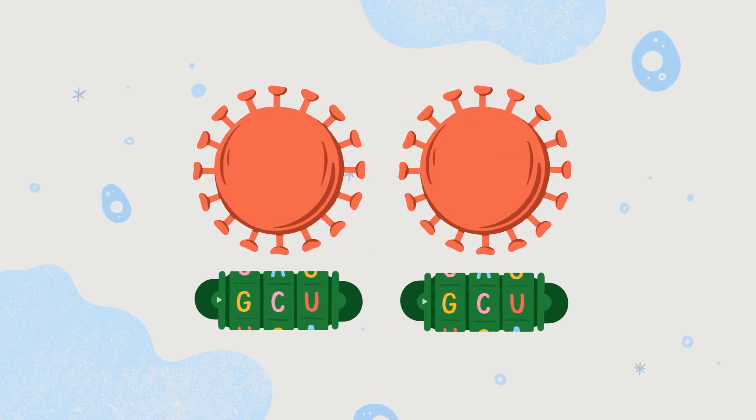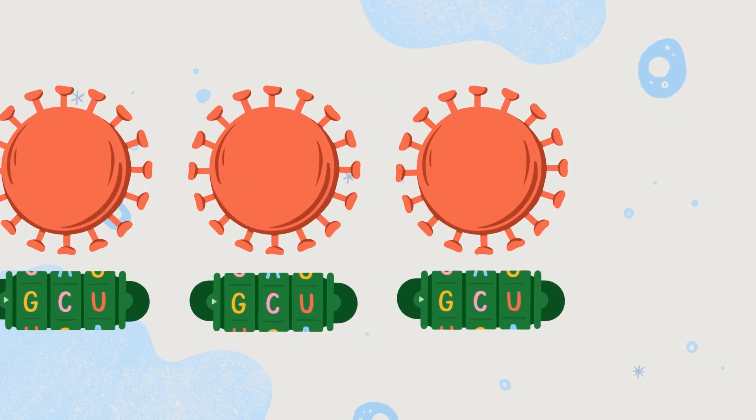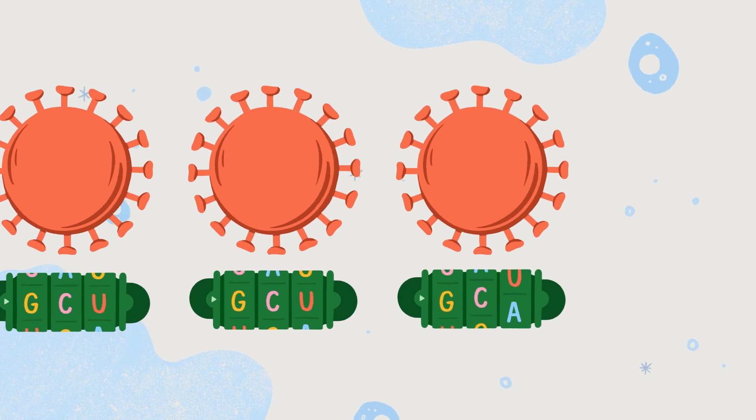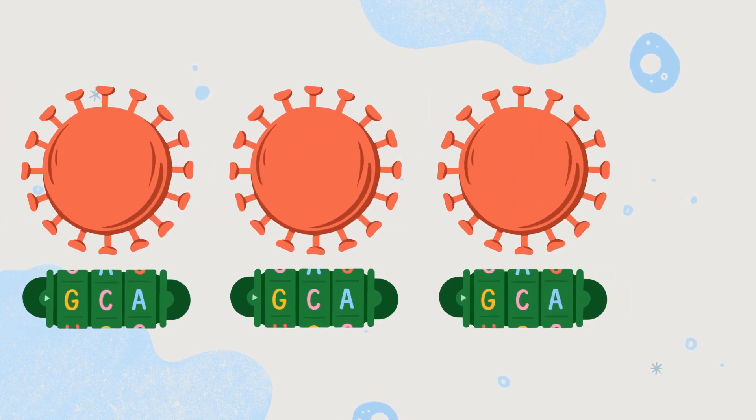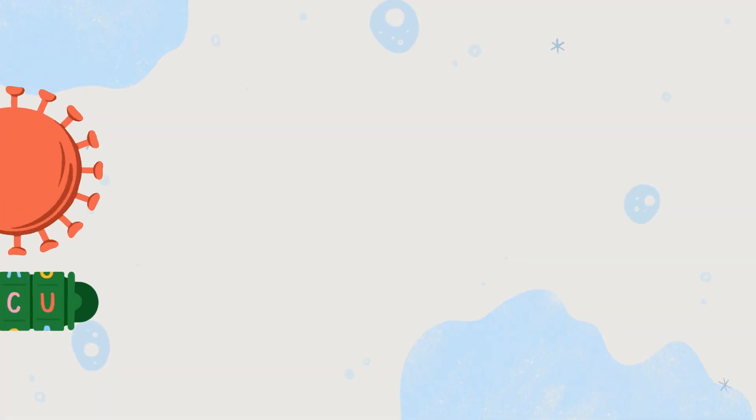When the virus spreads, it copies this sequence. But sometimes, wheels can slip in the process, which is natural and common. Mostly, this doesn't change much, and the virus affects us the same.